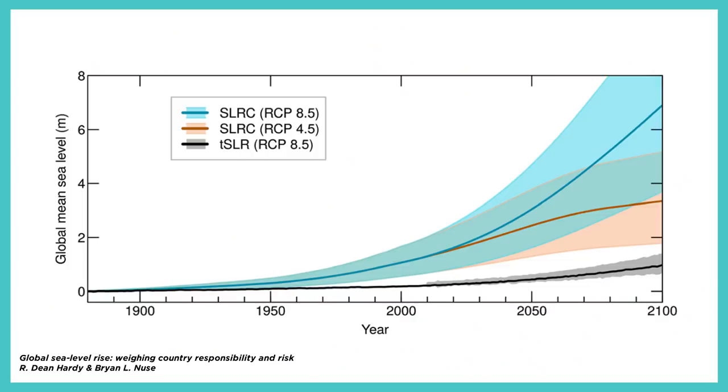Sea level doesn't automatically zip to wherever it would be for any given global temperature. It takes time for ice to melt. It takes time for heat to move around — it takes forever. Except not forever. If we follow our worst case scenario to 2100, we will have that one meter sea level rise, but we will have signed up for six meters of sea level rise. Even today, with the temperature increase that we've already seen, we, in the long term, have already signed up for more than a meter of sea level rise.